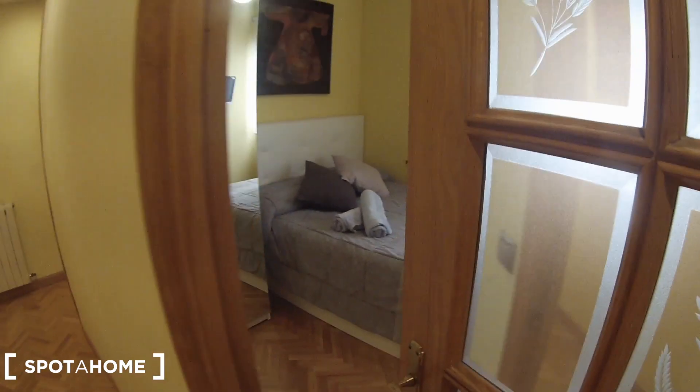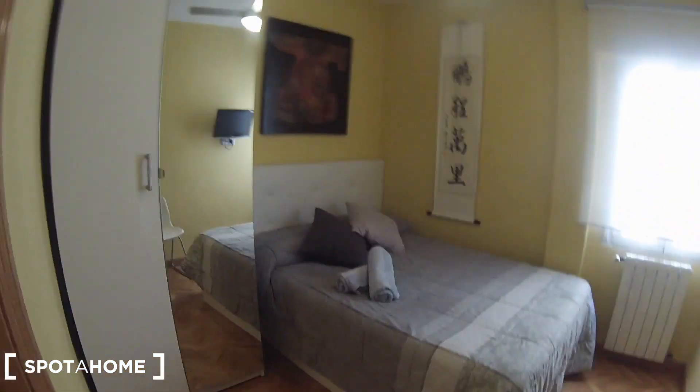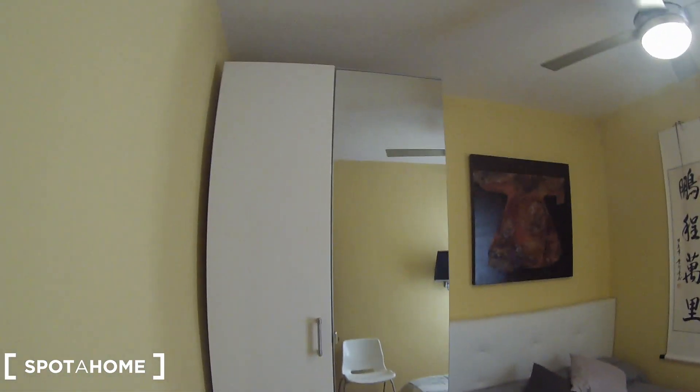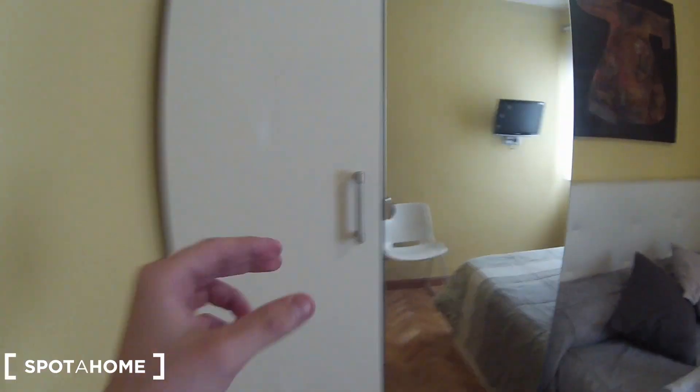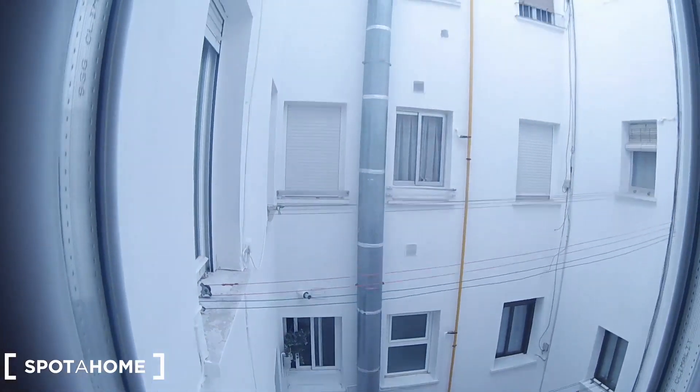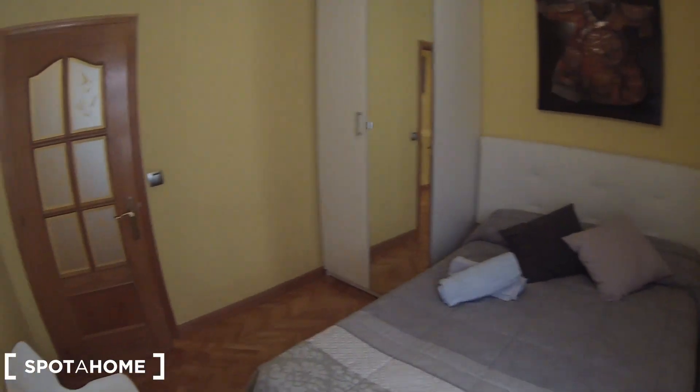Now let's continue to bedroom number two. As you can see, we have a double bed. Here is the wardrobe with a mirror on one of the doors — I'll open it so you can see: there are some drawers, space for your clothes, and storage space. On that side we find a chair, the TV on the wall, a heating unit, and views to an interior patio.